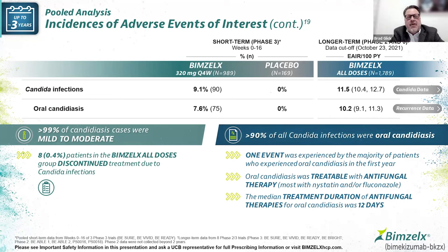Because we're inhibiting IL-17A and F, we may see some candida. In the phase three trials between week 0 and week 16, the rate of candida was about 9%, with 7.6% oral candidiasis versus none in placebo. The overall rate across all doses in the long-term trial is stable at about 11%, with oral candidiasis about 10%. Only 0.4% of treated patients discontinued therapy. Candidiasis is treatable — one event was experienced by the majority of subjects in the first year, and the median antifungal treatment duration was about 12 days.